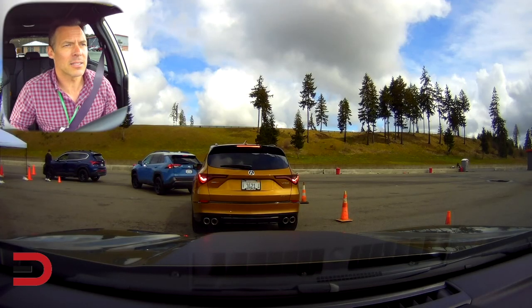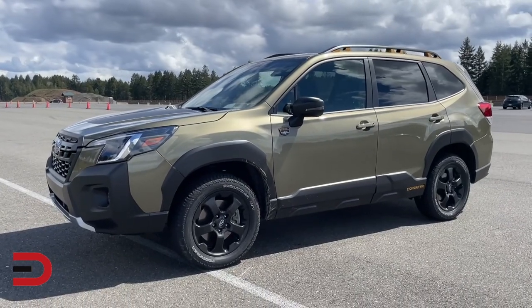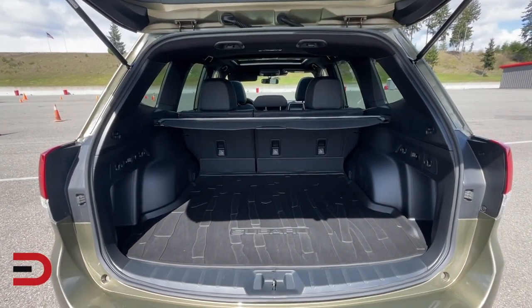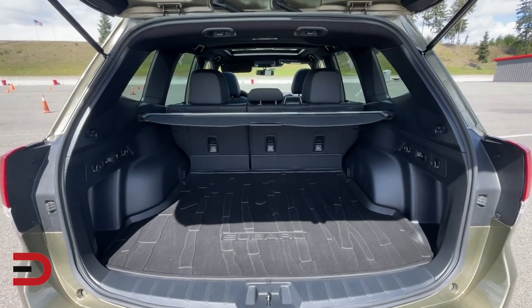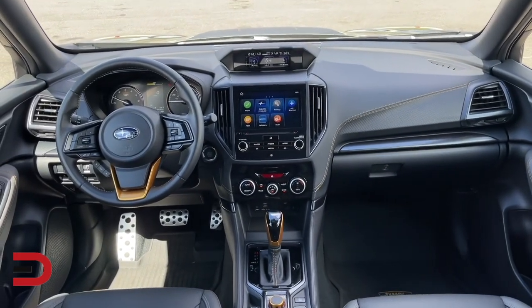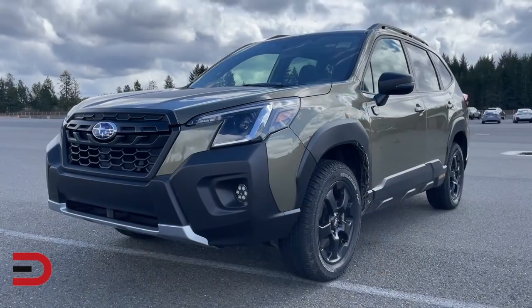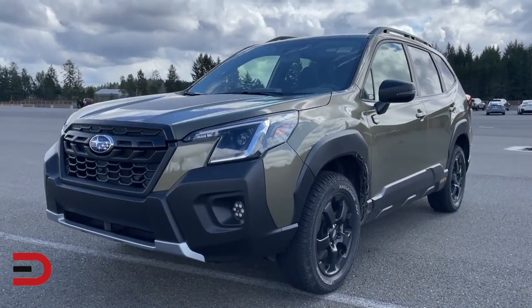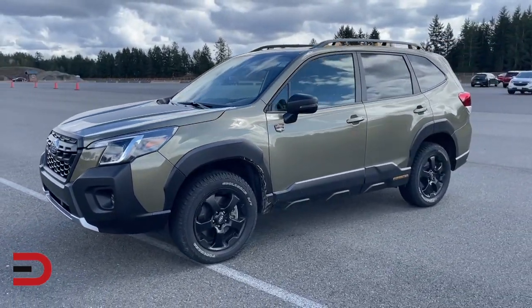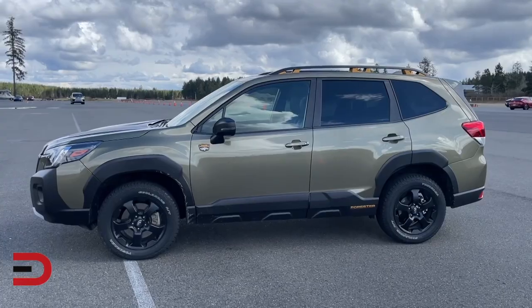I'm waiting behind an MDX, the RAV4, and the Hyundai Santa Fe. So 104.9 inches of wheelbase, 182.7 inches long. Cargo capacity in the back: 26.9 cubic feet with seats up, 69 with seats down. The weight is 3,600 pounds. It tows 3,000 pounds. Approach angle is 23.5 degrees, departure angle 25.4 degrees. Redesigned and strengthened roof rails with a static load limit of 800 pounds. Advanced dual-function X-mode for increased capability.